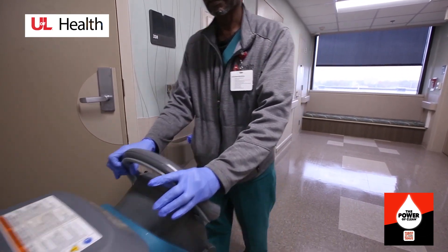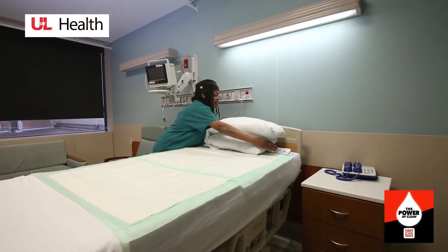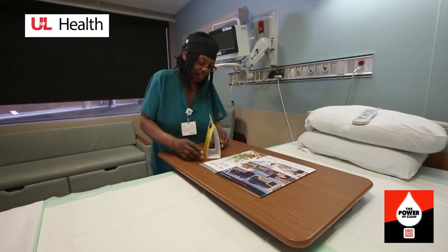I think from a patient's experience overall, if they see a clean environment and a clean room, their perception of the facility and of the staff immediately goes up — and environmental services and housekeeping is the key component to that.